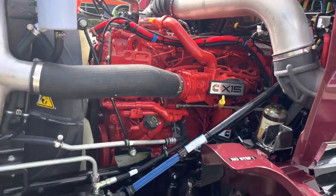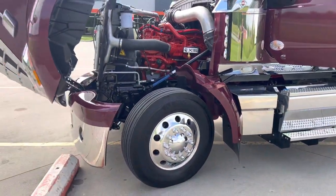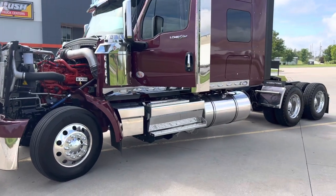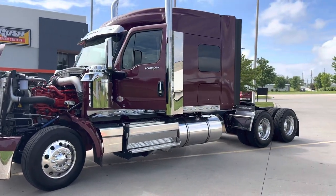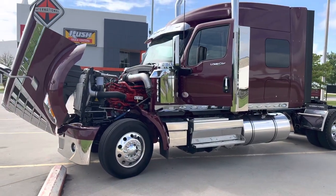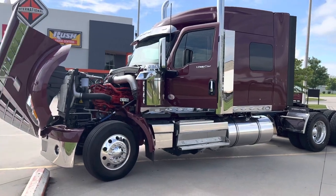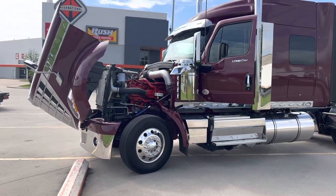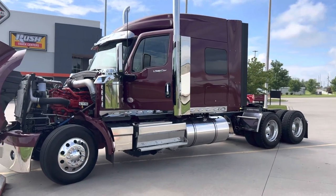We do offer extended warranties for these trucks — up to five years, five hundred thousand miles. I know they come with I think already two or three years of warranty. But with a truck like this, you shouldn't have to even use that.